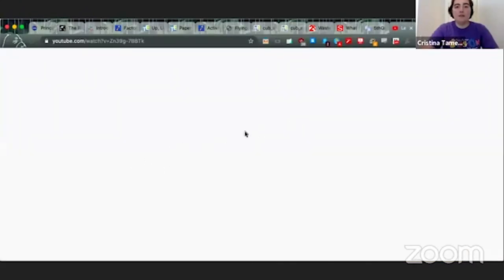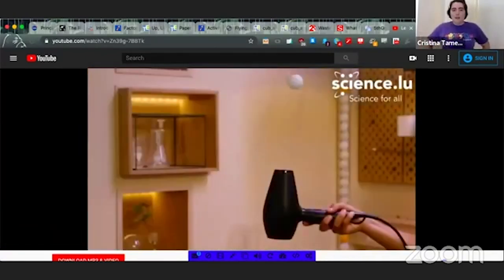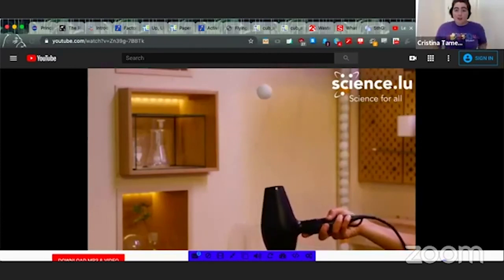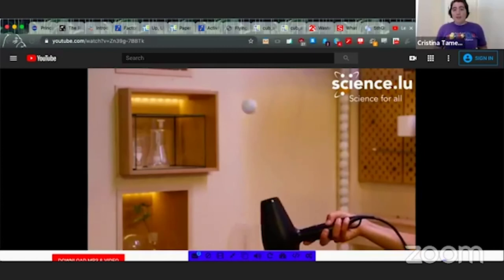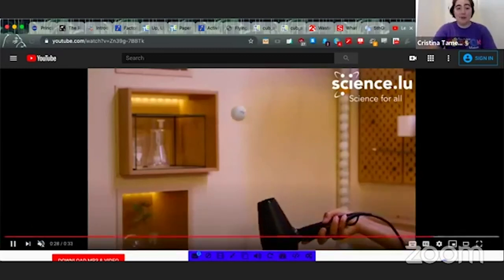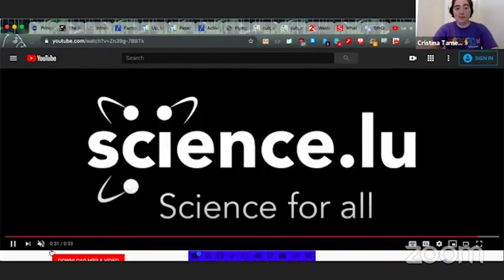If you have a ping pong ball and a straw, or a hair dryer, you can also demonstrate Bernoulli's principle similarly. In this short video, we see a ping pong ball levitating — that's Bernoulli's principle again. The air from the hair dryer pushes up and creates a low-pressure zone around the ping pong ball, which is enough to create lift for the very light ball and make it fly. Feel free to play with that at home after we finish our demos.